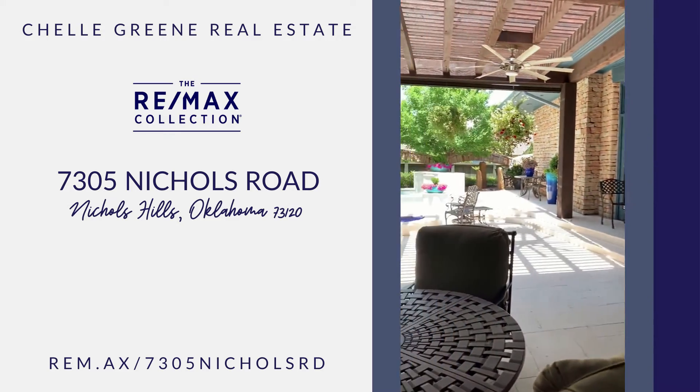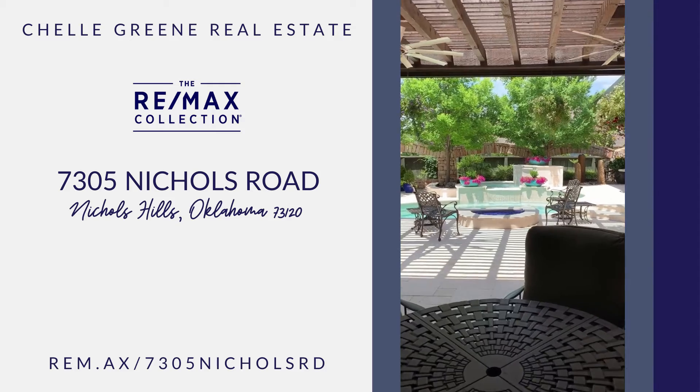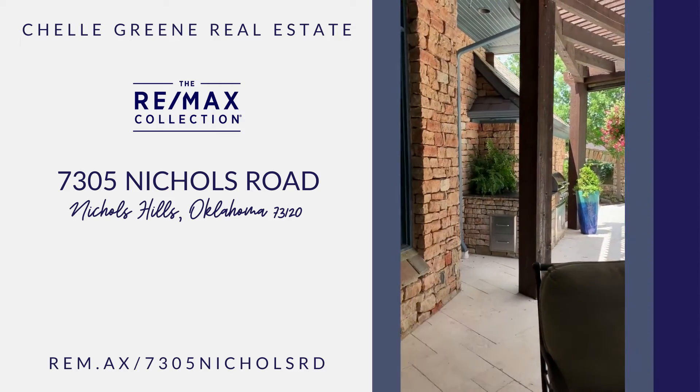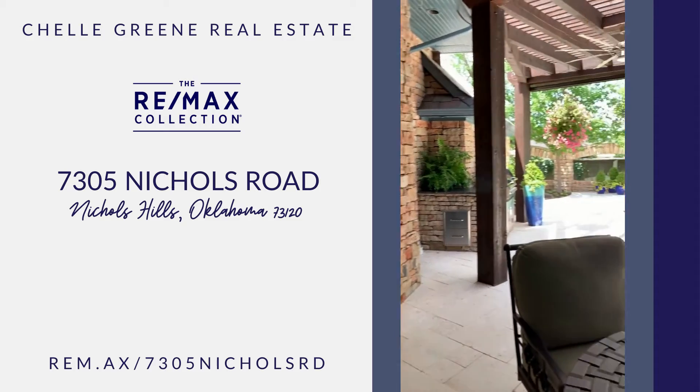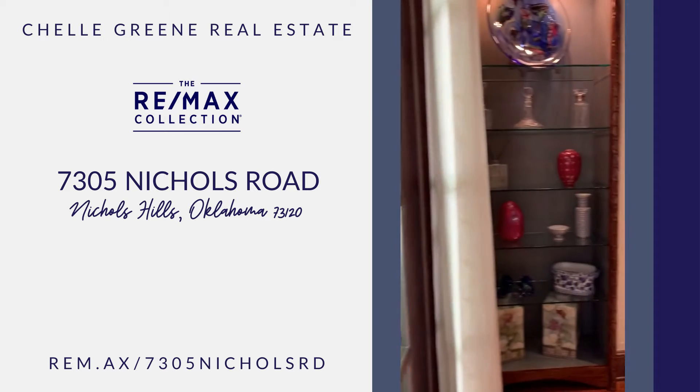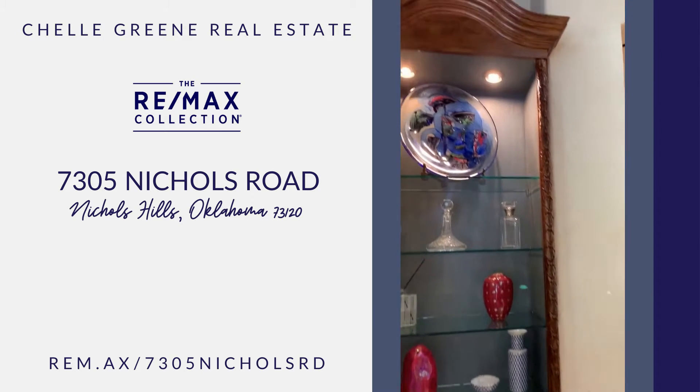Going straight out into the backyard with the pool, spa, and glass-feed fireplace. Beautiful entertaining area. Notice the features and the built-ins.